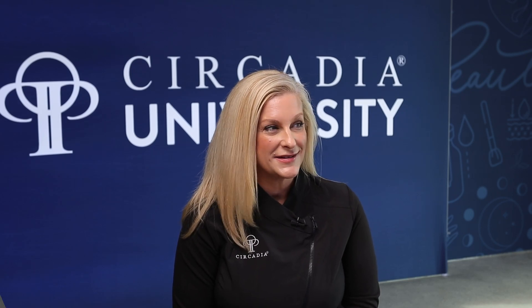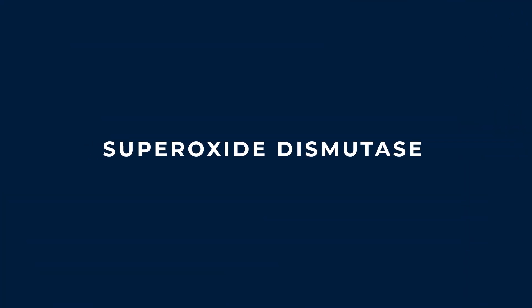Another one of our hero ingredients, in my opinion, is superoxide dismutase. Superoxide dismutase has been around for a very long time.